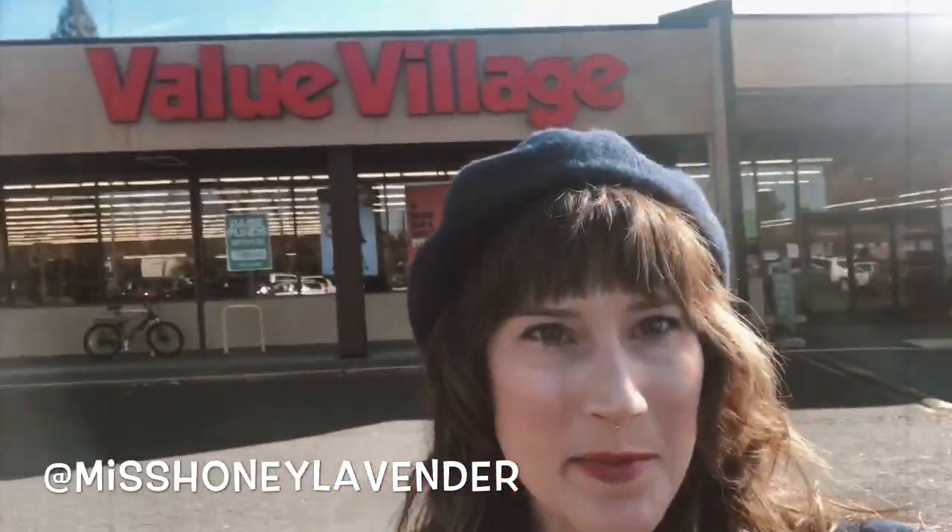Hey guys, I'm taking you with me today to Value Village. I'm about to do 20 minutes and spend $20 and hopefully get out of here pretty quickly. So we'll see how this goes. I was in the area so I stopped by and thought I'd turn this into a Thrifty Thursday's video. You can see right behind me I'm at Value Village — it's here in Tigard.